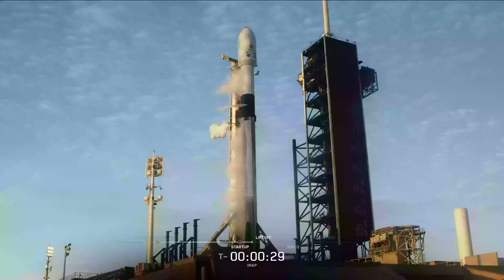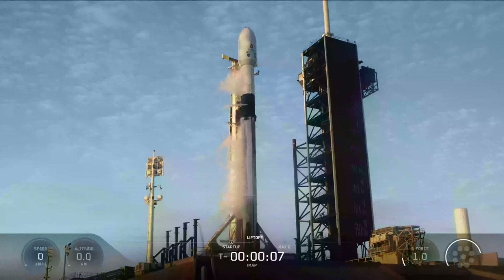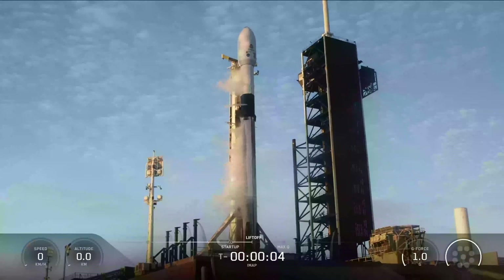T minus 30 seconds. T minus 15 seconds. T minus 10, 9, 8, 7, 6, 5, 4, 3, 2, 1.